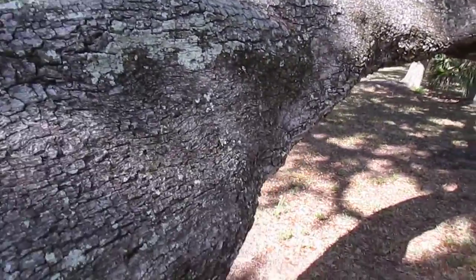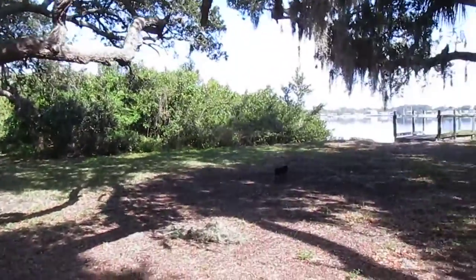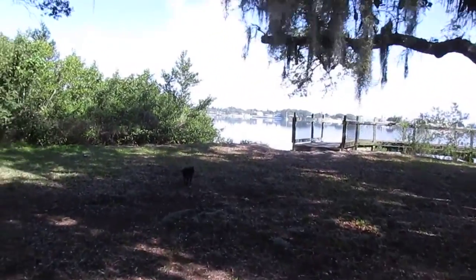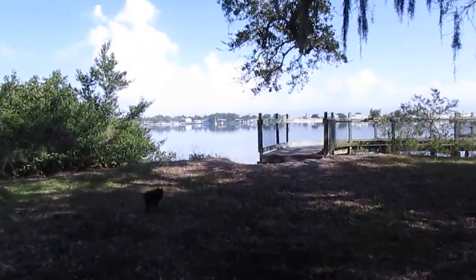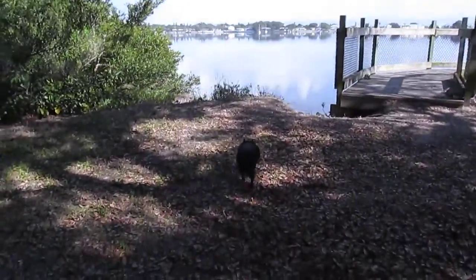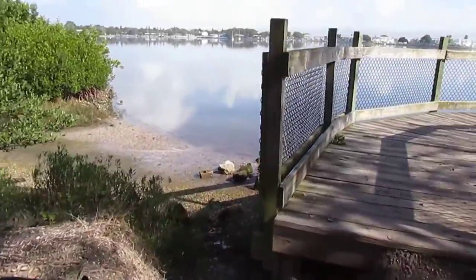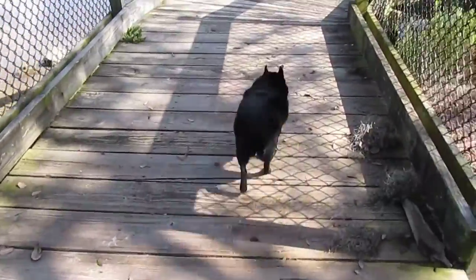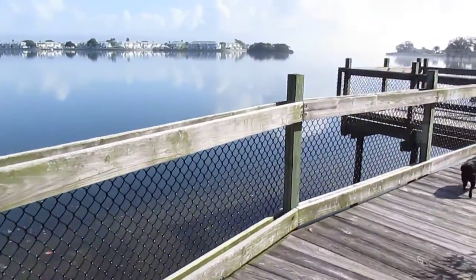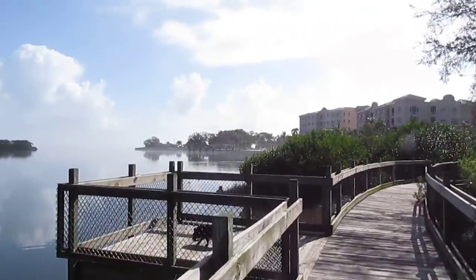Of course, you have the dock here where people go fishing, and there's a bunch of dolphins out here and the occasional manatee as well.